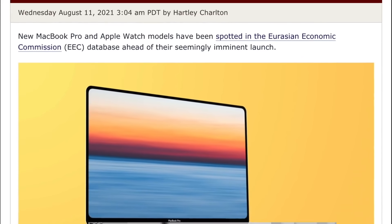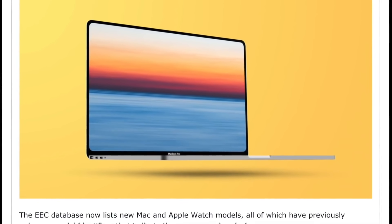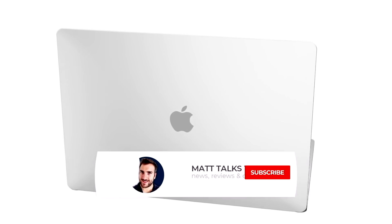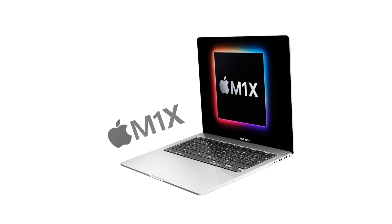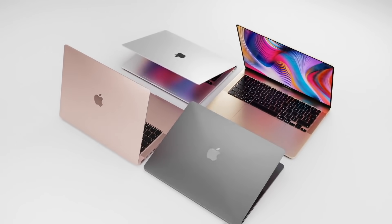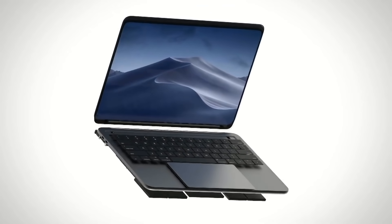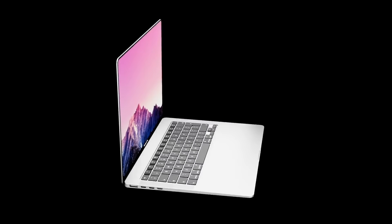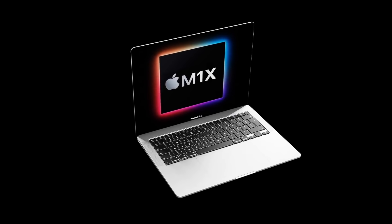On the EEC database — the Eurasian Economic Commission database — there has been a submission of six new Apple Watch models running watchOS 8, but also two MacBook Pro models listed. It's quite easy to work out that these newly registered MacBooks are the new 2021 MacBook Pros. The new model numbers are the A2442 and the A2485. Apple has always registered their new devices with the EEC a couple of months before launch, so this is more proof we'll be seeing the new MacBook Pros within the next few months.